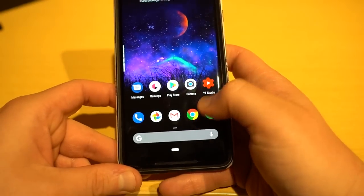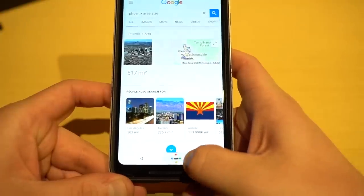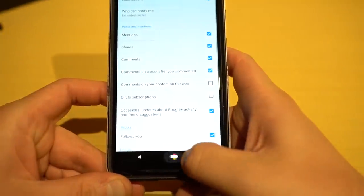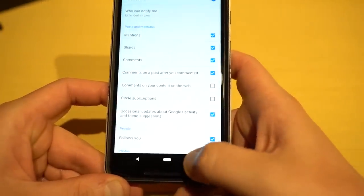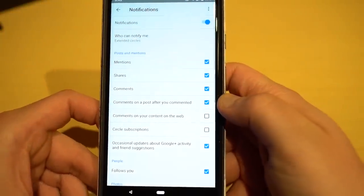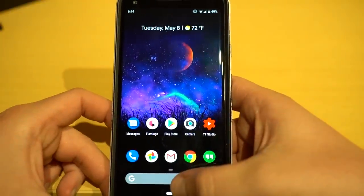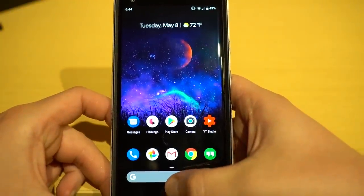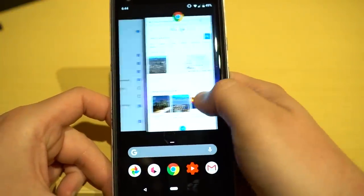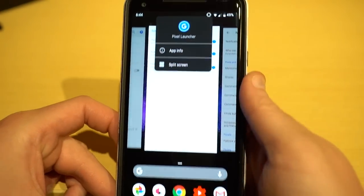For multitasking, you can swipe right on the pill while inside an app and it'll take you to the previous app — very fast and fluid, which I've been impressed with. For split-screen multitasking, once you swipe up into the carousel, just tap on the app icon itself. You'll see an option for split-screen. It'll let you choose another app that supports split-screen, like Chrome, and launch into it.